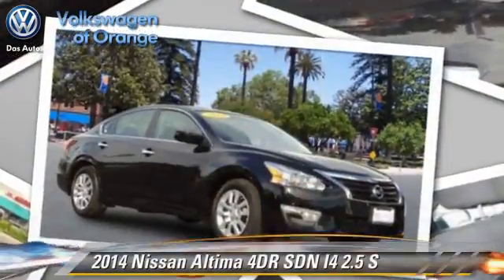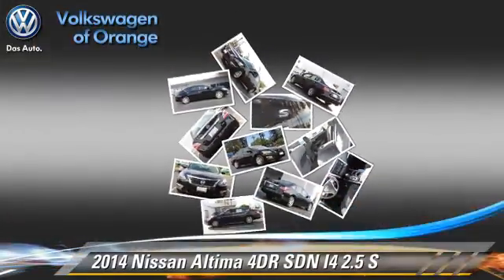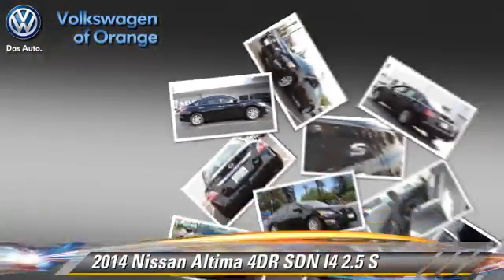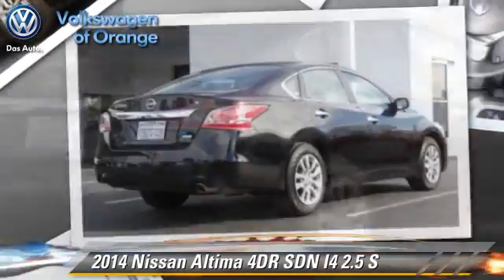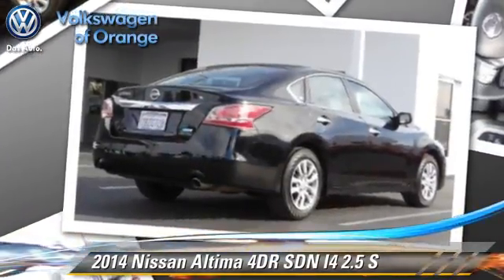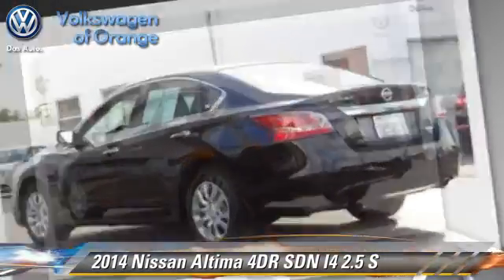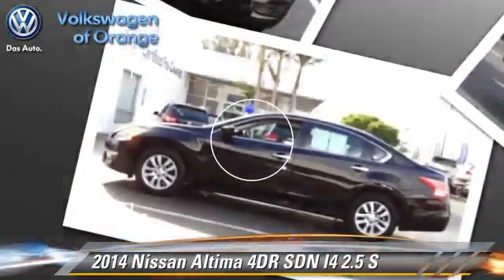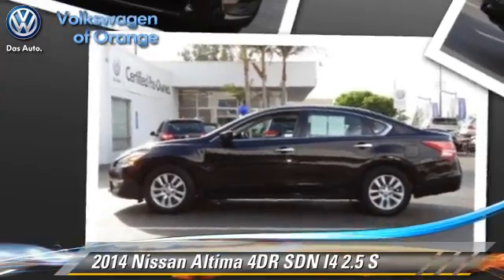The 2014 Nissan Altima 2.5 S. With an automatic transmission, this sedan, with fewer than 30,000 miles on the odometer, is well equipped. This Nissan features front wheel drive, powered door locks, and tilt wheel.